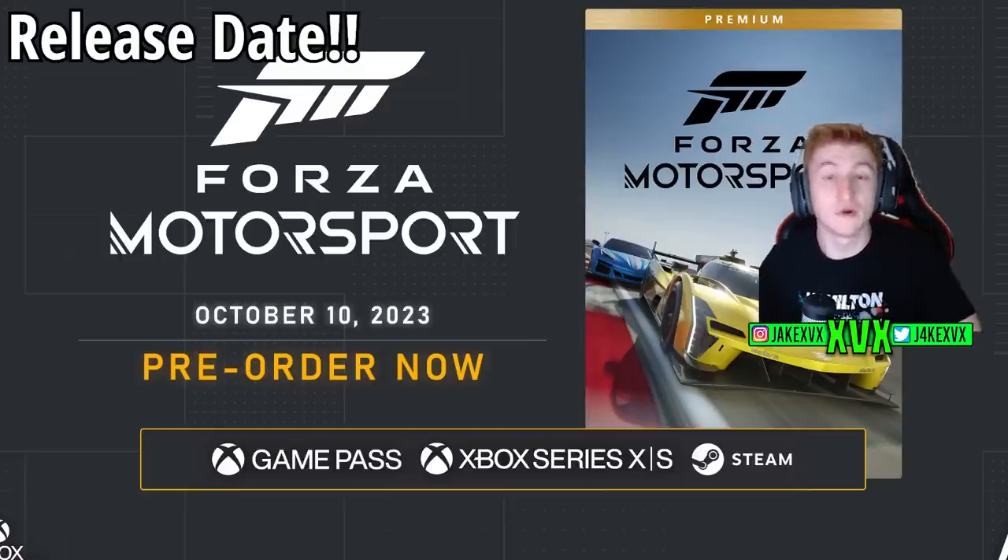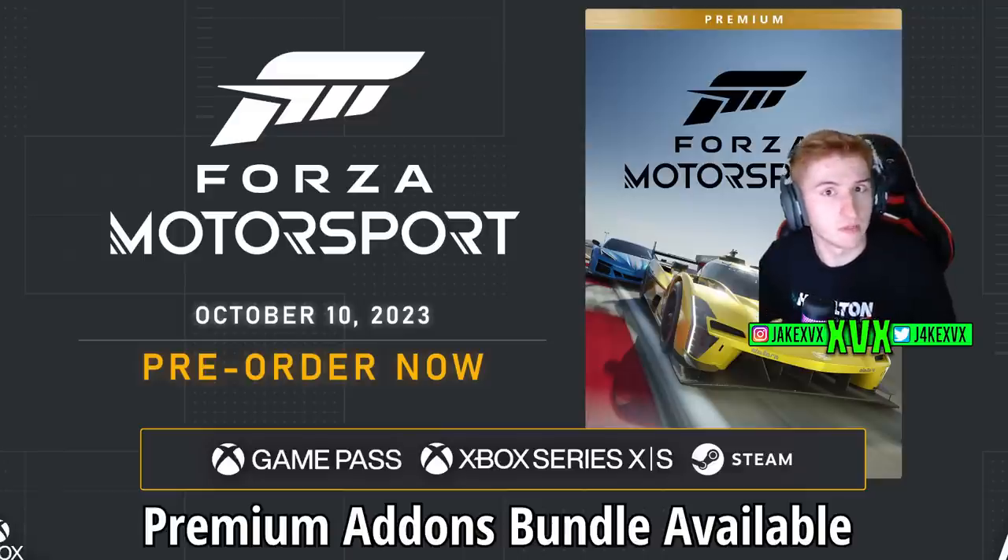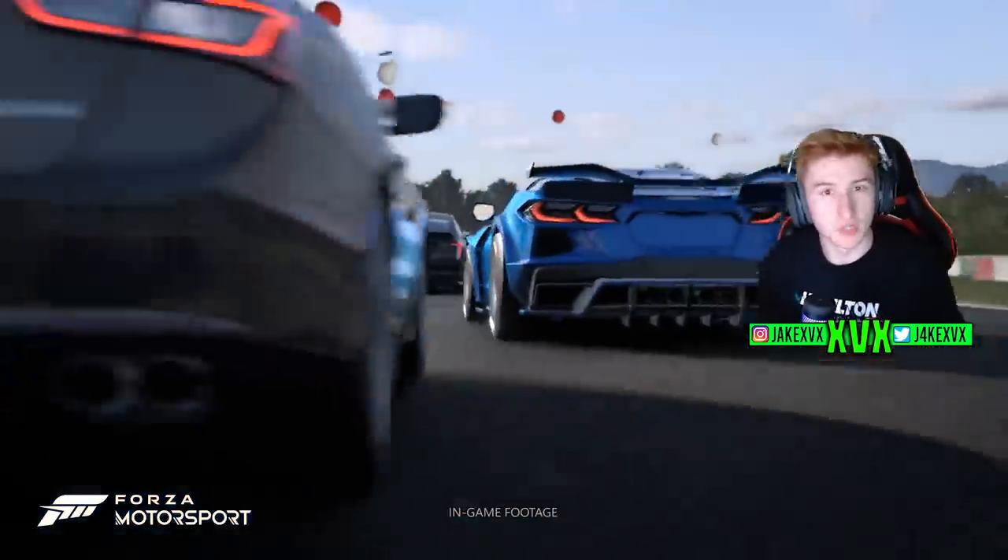The first thing you're all going to be eager for is the release date. Forza Motorsport is coming out on October 10th for standard and deluxe edition owners. If you have the premium edition you get to play five days early on October 5th — that's just under four months away. As usual, if you want to upgrade to the premium edition you can do that with the premium add-ons bundle.